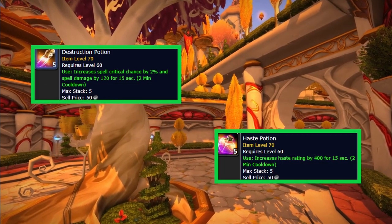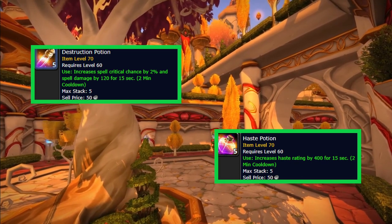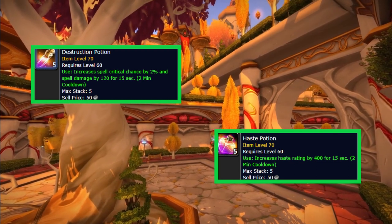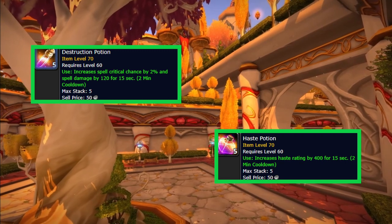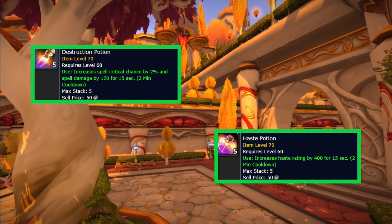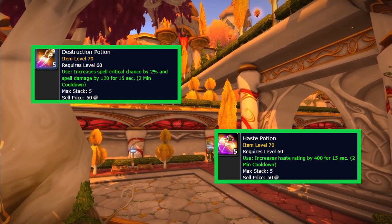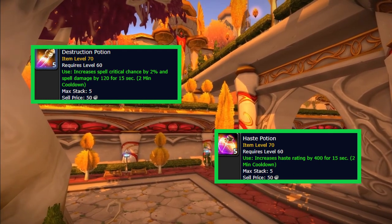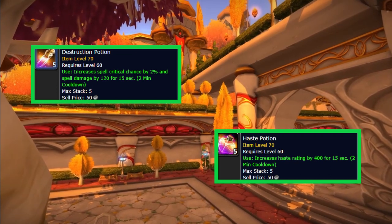Next I have two other pieces: Haste Potions and Destruction Potions. With content getting harder, people will need to use these potions. They're great for parsing, but for progression they are a must in my mind. I've already seen the price of Haste Potions go through the roof. As a melee character playing a rogue and getting into raids, if you don't have Haste Potions right now they like to bench you or give you the cold shoulder.